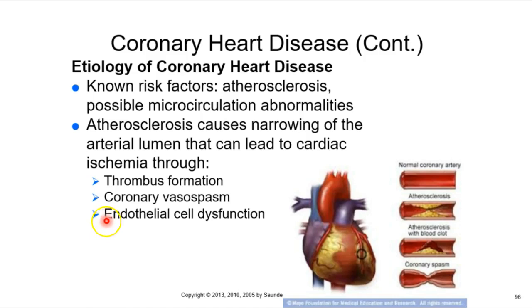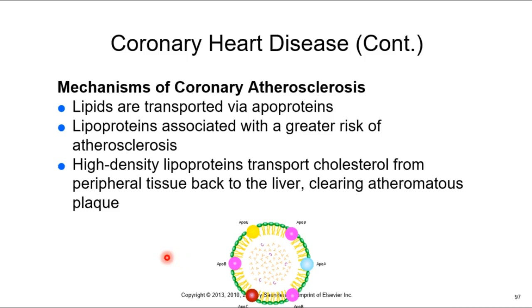When we measure cholesterol, we're not actually measuring cholesterol itself — cholesterol is an important part of plasma membranes. The problem is how you transport lipids. Fats are hydrophobic and can't travel freely in the blood, so they need to be surrounded by proteins — that's what a lipoprotein is. There are two major types we measure: low-density lipoproteins (LDL) and high-density lipoproteins (HDL).